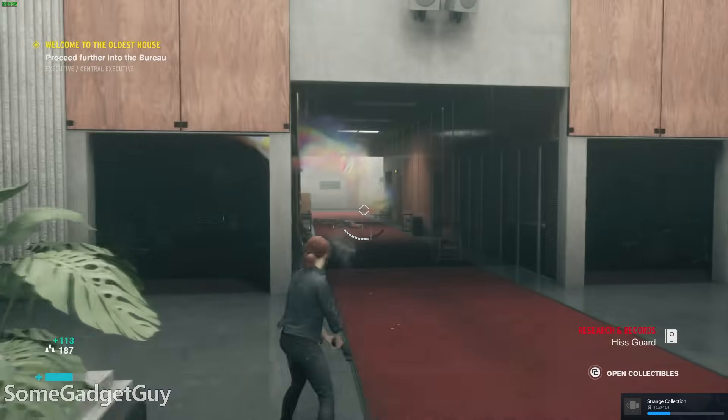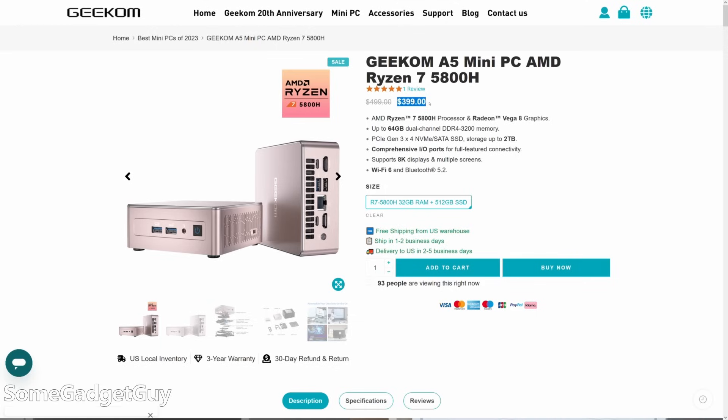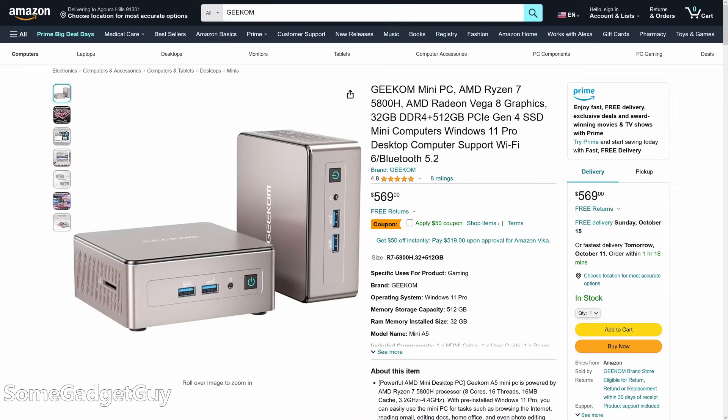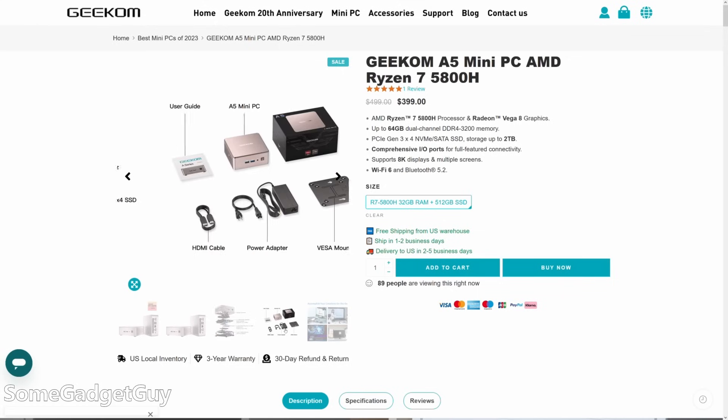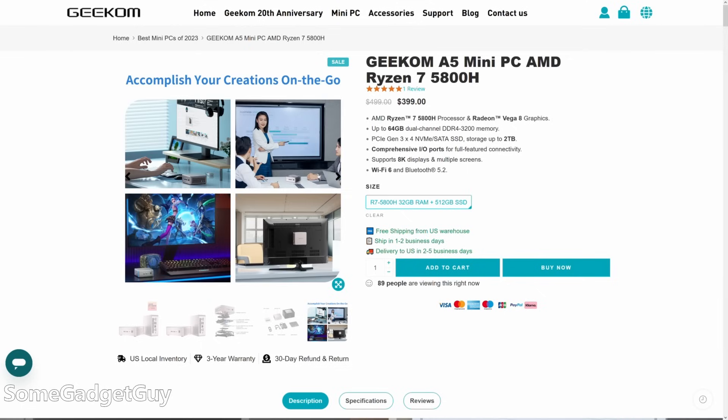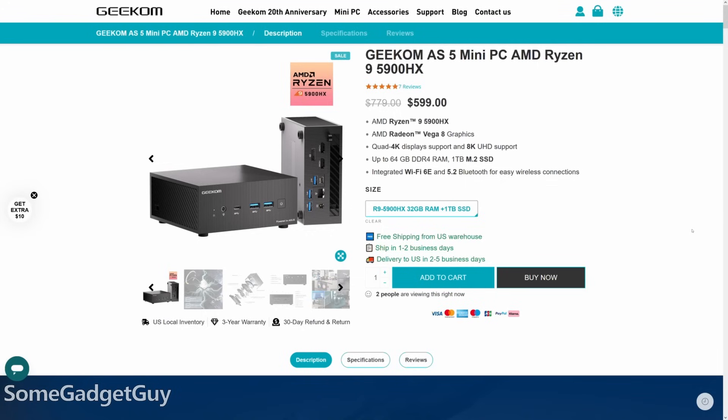That's where this box makes its biggest case for its existence — it's not just performance in a vacuum. We know what this generation of AMD can do, but performance per price is key. A fully built mini PC with 512 gigs of storage and 32 gigabytes of RAM with Windows 11 installed is selling for around $399. The list price is closer to $600, and I don't think you should buy it for $600. We just had the same conversations around 11th gen Intel Core i7s and 12th gen Intel Core i5s, but near that ballpark, this AMD 5800H is outperforming both.